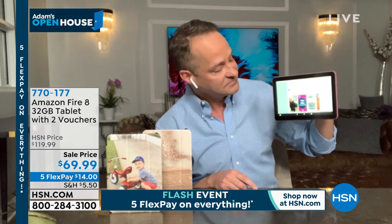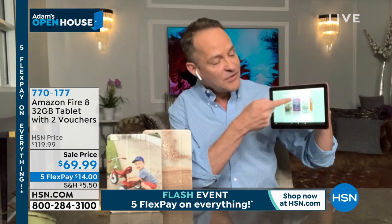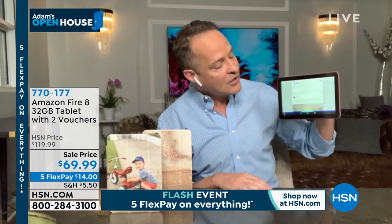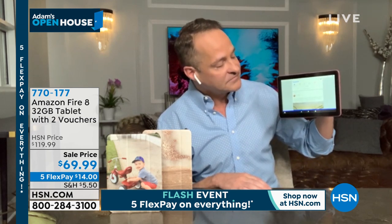Here's Facebook. See how quick that was with that Alexa technology built in that so many of us love and use already. Alexa, open Netflix. There's never been not only a less expensive way, but an easier way to have such a high-quality tablet.